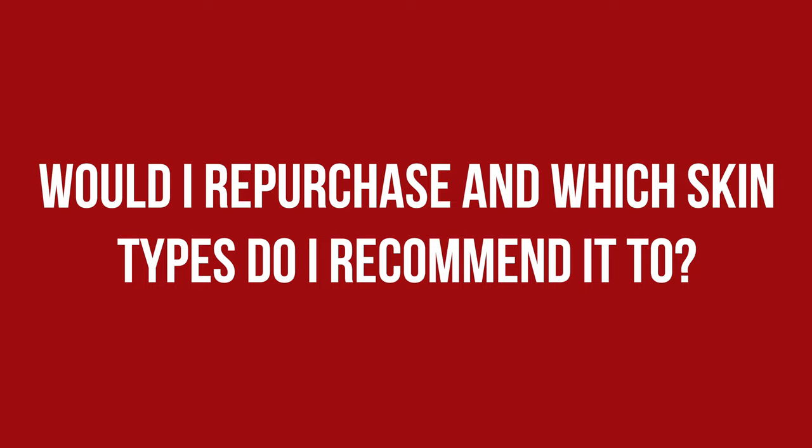To be honest, I am pretty underwhelmed by this combination, as I would have hoped for something with more substantial brightening claims and not a mixture of extracts that make bold claims but haven't made their mark yet. I will surely not repurchase and won't add it to my list of products I recommend. It might work better for skin drier than mine, but I don't think it will be enough on its own, and to brighten the skin there are other products I would go for instead.